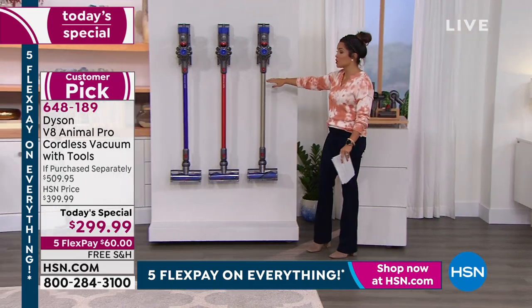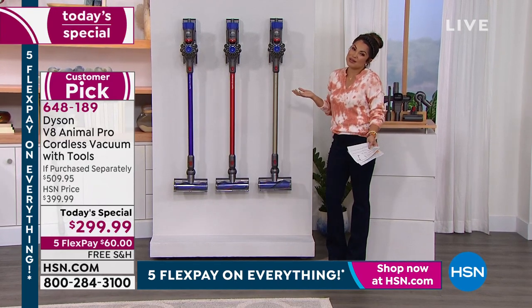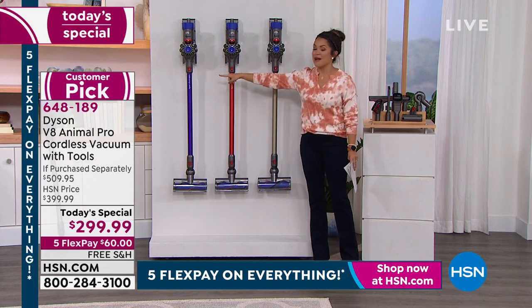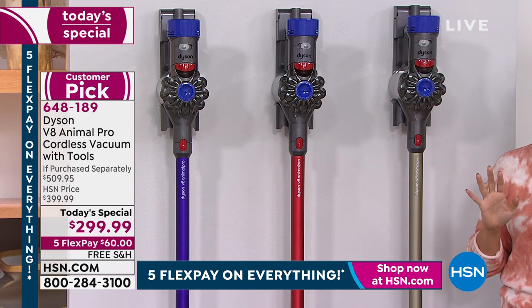The titanium may look familiar because you will see it out in the marketplace. The other two colors are completely exclusive to us at HSN. We've got the beautiful red, and then we have that vibrant purple — a purpley blue, so bright and bold and beautiful.